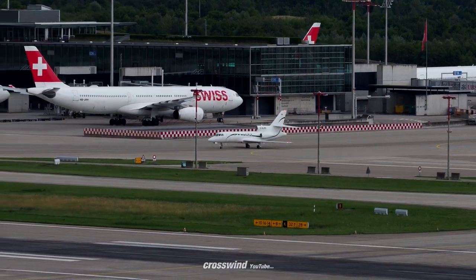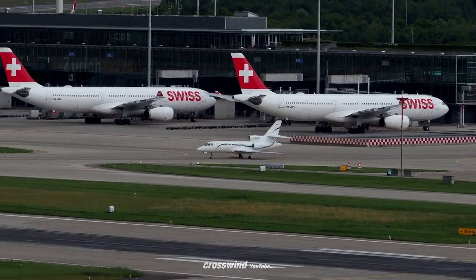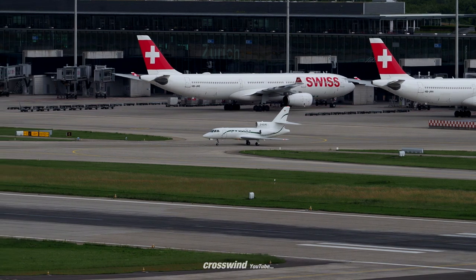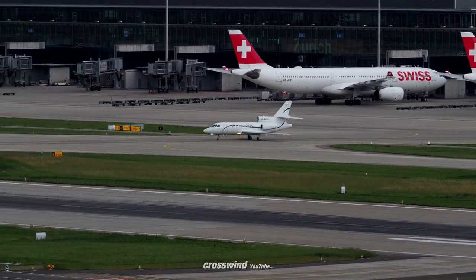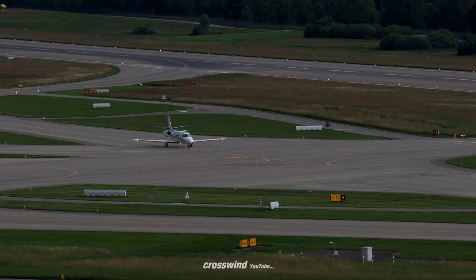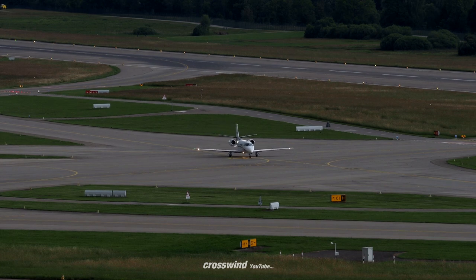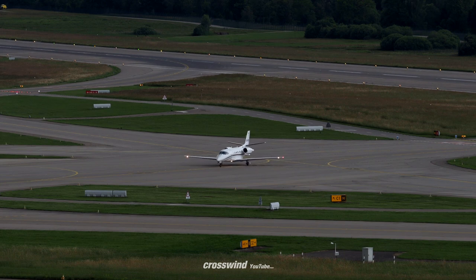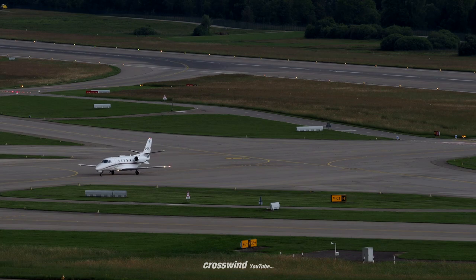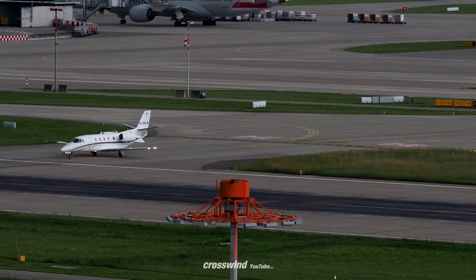D-MX-7 at J. D-MX-7, power low again, taxi via J, cross runway 1-0, contact DF1, 121.755. Via J, crossing runway 1-0 and contact DF1, 121.755. Crossing 1-0, 121.755, start of our wheel here.